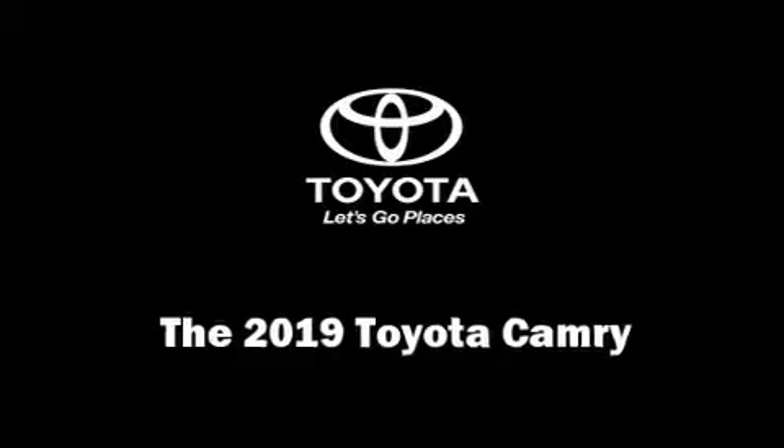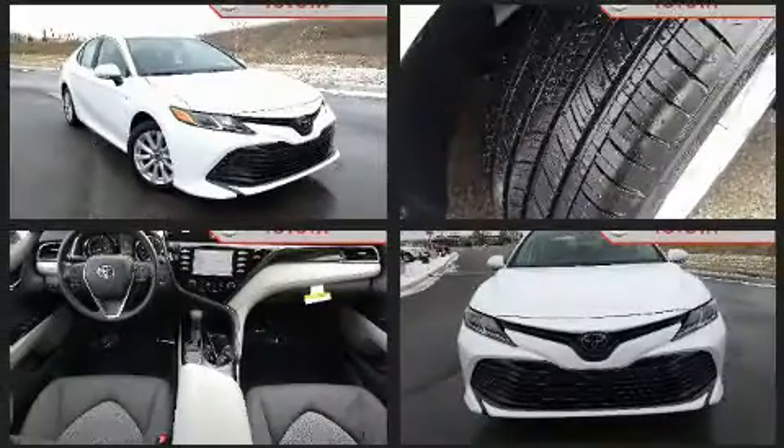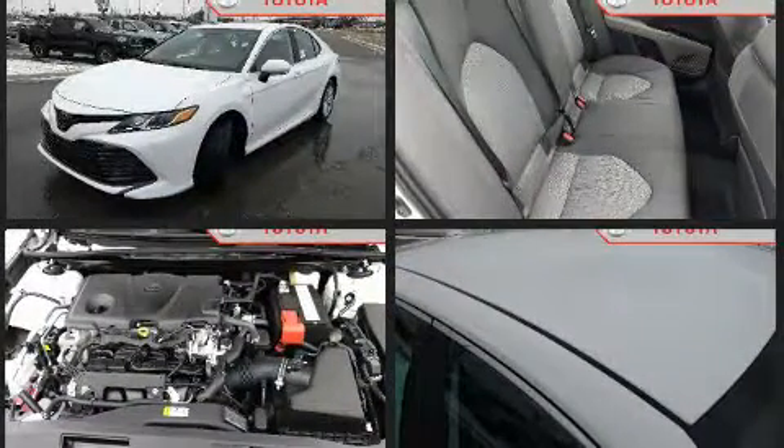The 2019 Toyota Camry. This four-door, five-passenger sedan is ready to drive off the showroom floor. It features a front-wheel drive platform, an automatic transmission, and a 2.5-liter four-cylinder engine.